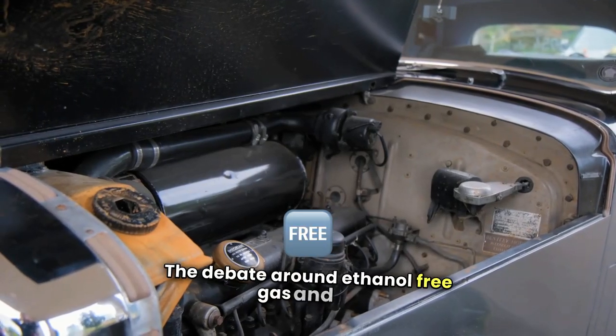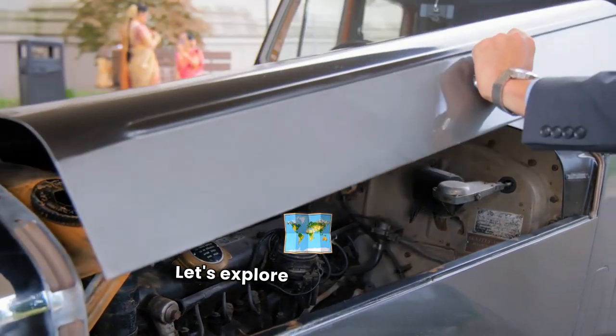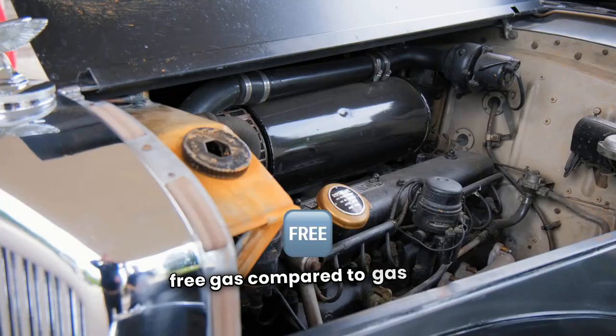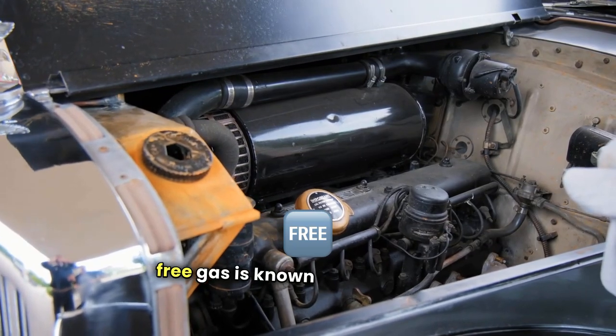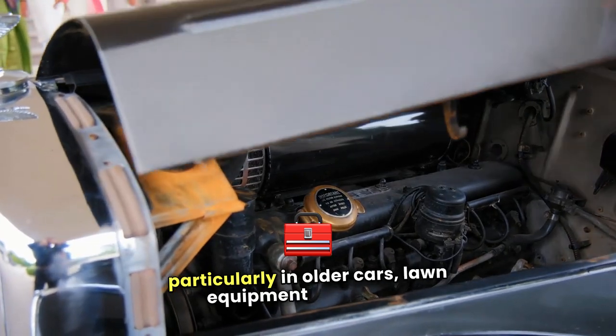The debate around ethanol-free gas and its impact on your car has gained attention. Let's explore the benefits and downsides of using ethanol-free gas compared to gas that contains ethanol. Ethanol-free gas is known for being better for engines, particularly in older cars, lawn equipment, and boats.